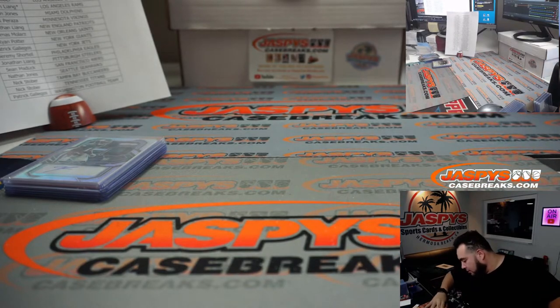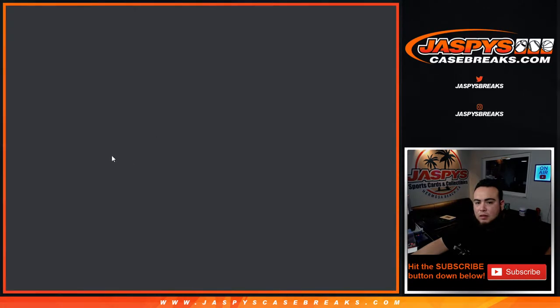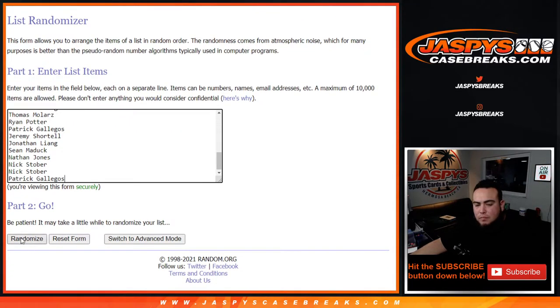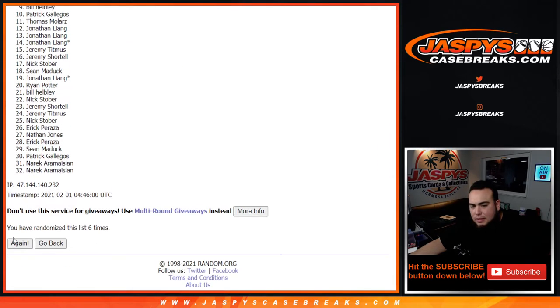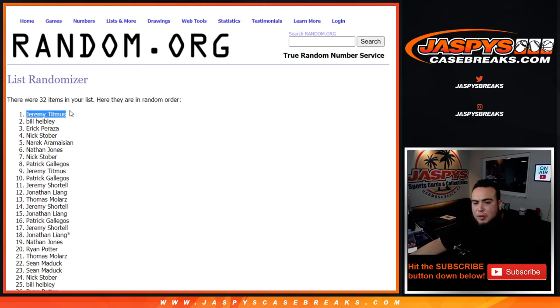All righty guys, let's switch scenes and copy and paste the names. Roll — it's 11 times: one, two, three, four, five, six, seven, eight, nine, ten, eleven. Eleven times — Jeremy T, there you go! 900 points coming your way. Appreciate you guys. JaspysCaseBreaks.com — we'll post up another one.